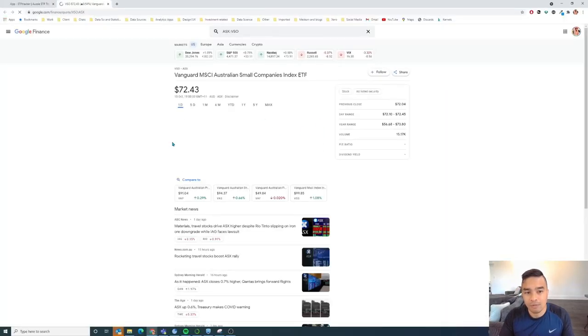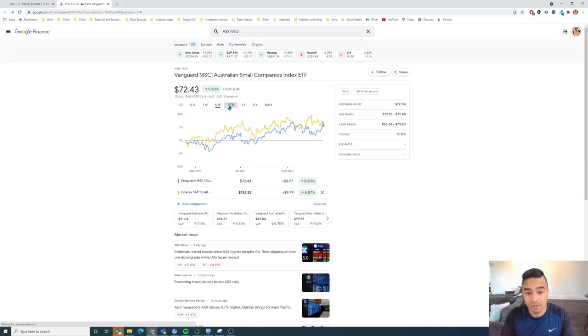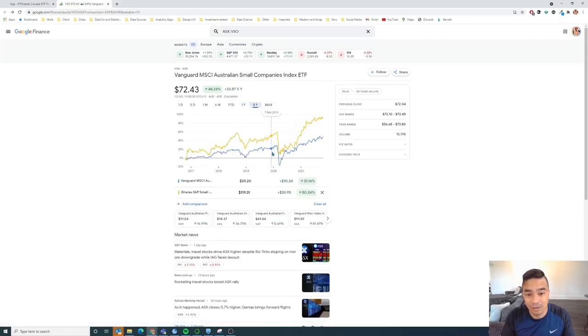If you want to compare these two, there's a button that takes you directly to the Google Finance page. From there you can type in IJR and compare — over six months they look fairly close, but year to date they're quite different. Keep in mind this is price returns only, so the difference between this and the similar total returns figure comes down to distributions not being captured in the price chart.